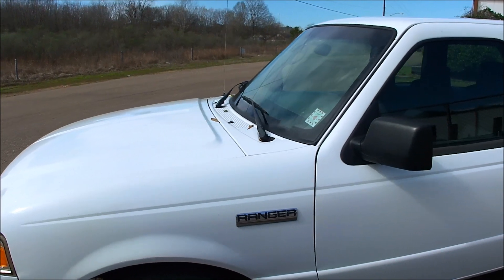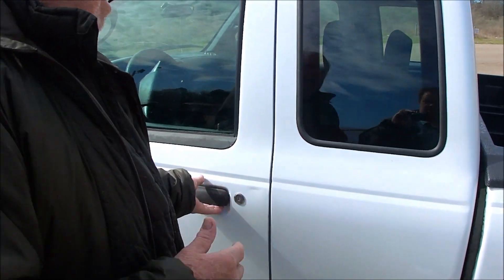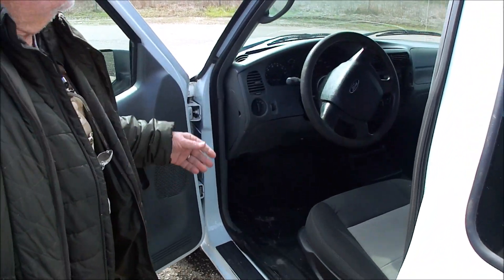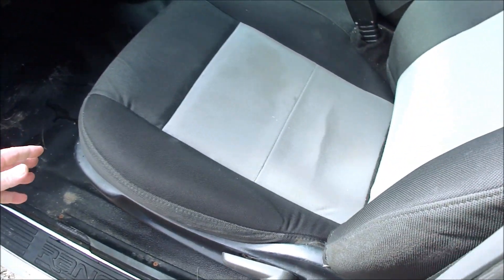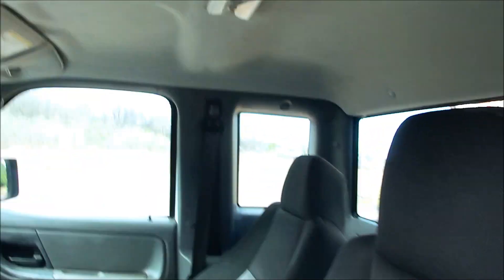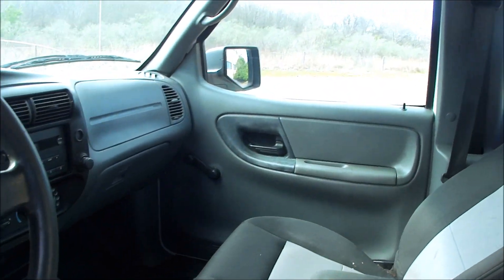You don't have to worry about rust issues. It's a local Mississippi truck. Extended cab, V6, automatic, ice cold air. Look in here — cloth seats, everything works. The headliner's not sagging.